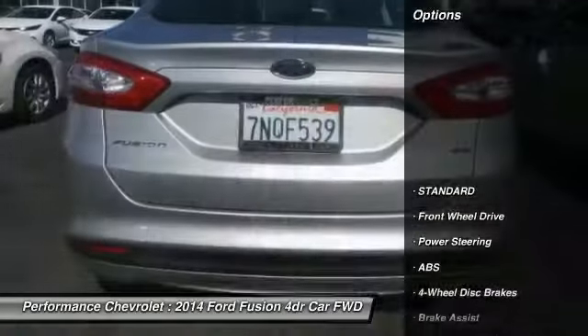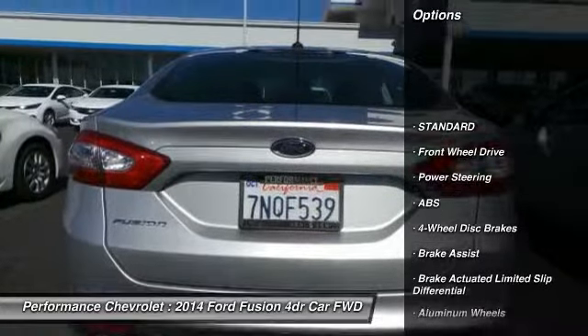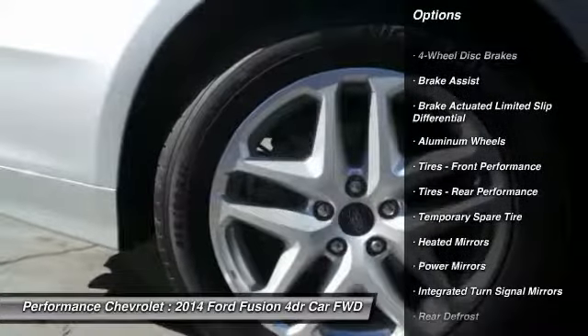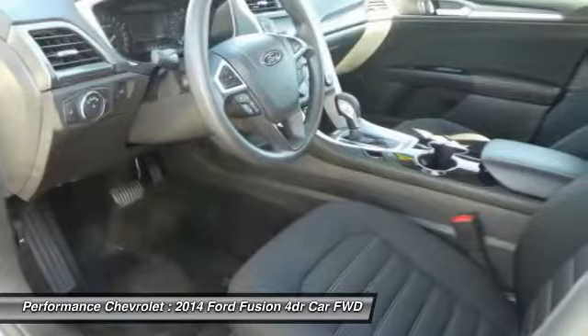Here are some of this vehicle's great options: keyless entry, stability control, steering wheel audio controls, anti-lock braking system, traction control, Bluetooth.